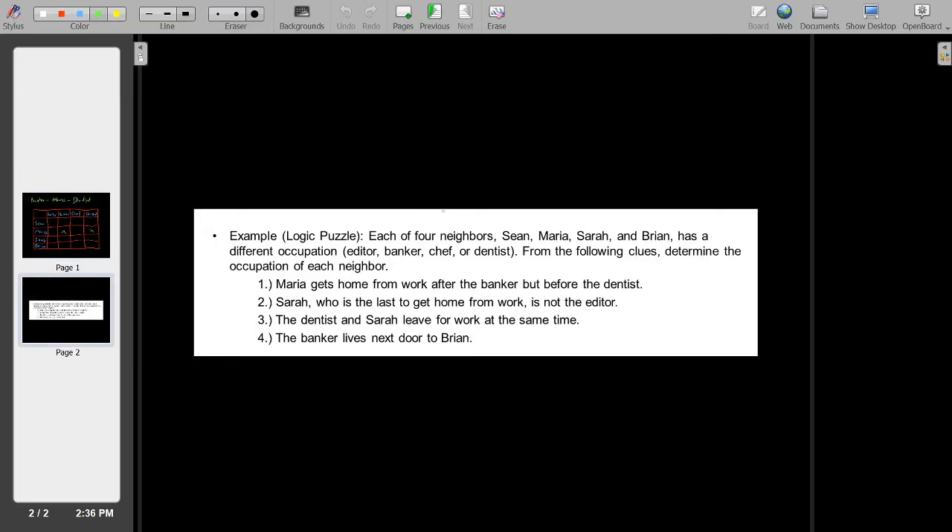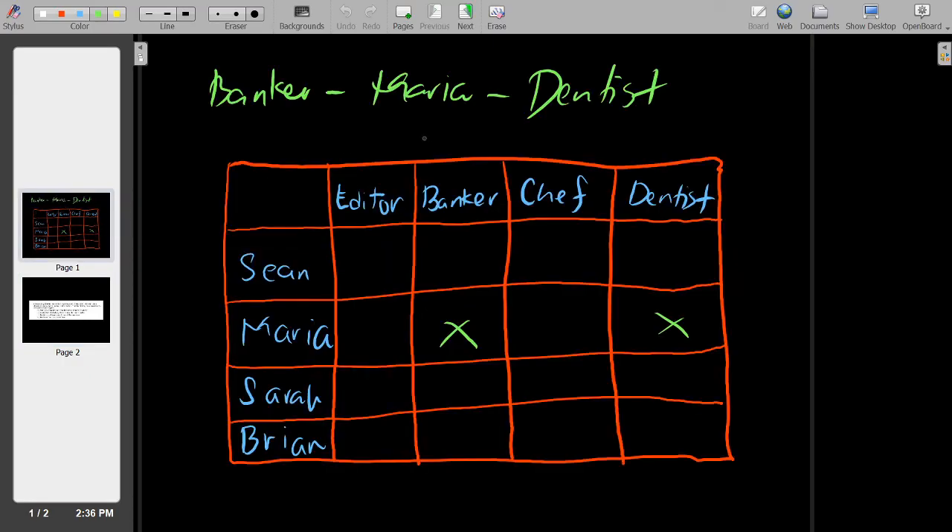Let's go to our second clue. Sarah, who is the last to get home from work, is not the editor — so we can mark X; Sarah is not the editor. Also, since Sarah is the last to get home from work and the banker comes home before Maria, Sarah is not the banker — we can mark an X there too.